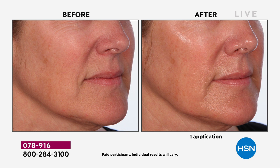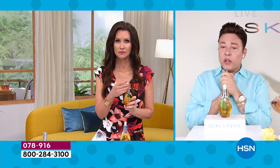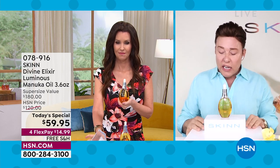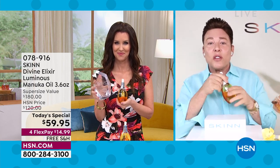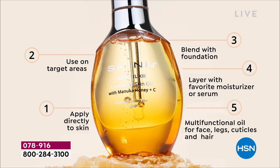Look at those lines in her cheek — that's 24 hours, two applications. You are going to be able to use this all over your face however you want — under your moisturizer or all by itself. If you're going on vacation, just take this. You're using it on your face, your body, the ends of your hair, your cuticles. You don't even need a moisturizer — just take this, put your sunscreen over it. It's that one and done, and it's doing so much.